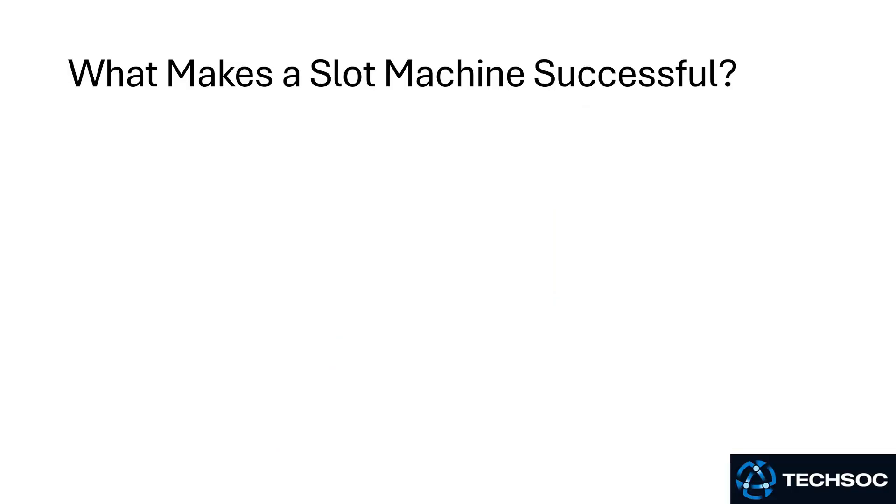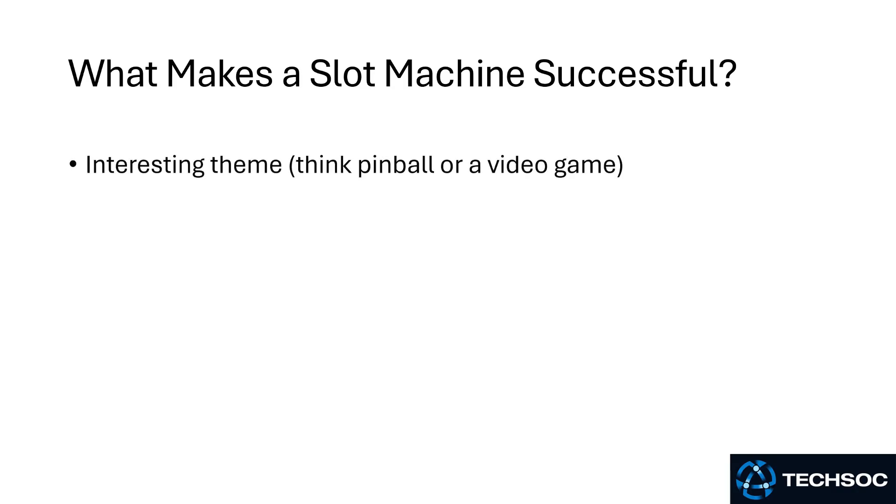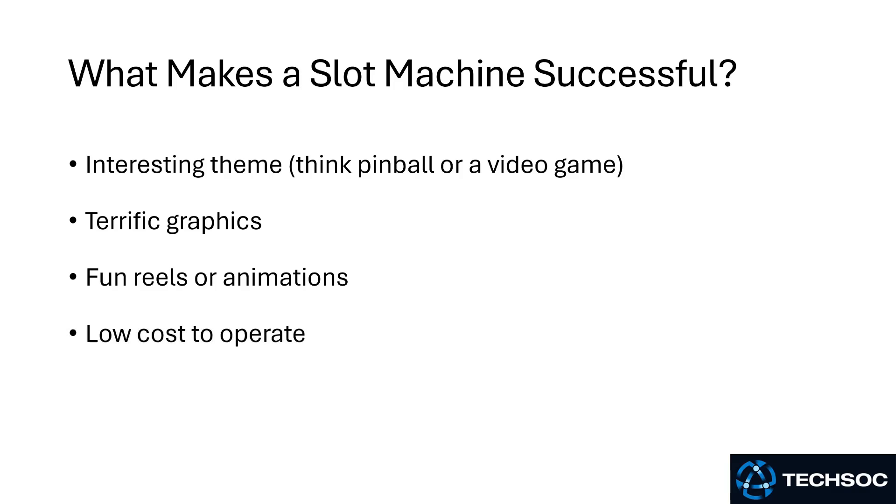So what makes a slot machine successful from the casino's point of view? First, you need to have an interesting theme. The dragon theme I showed earlier gives you a great sense of the direction things are going — think pinball or a video game. Terrific graphics, fun reels or animations so you get a sense of progression during the spin, low cost to operate, and also math.